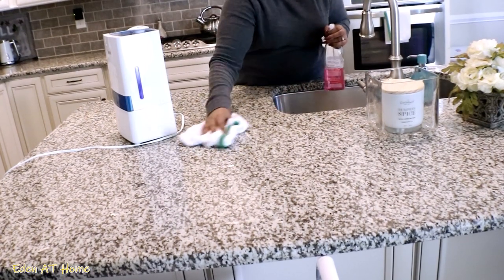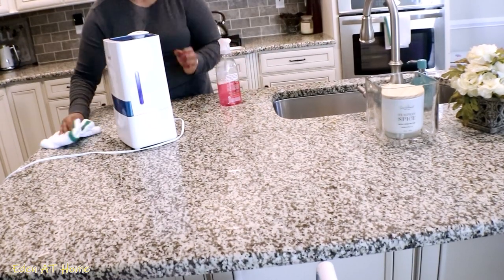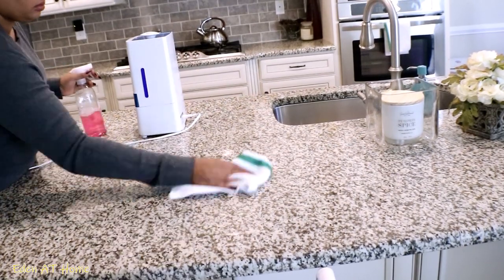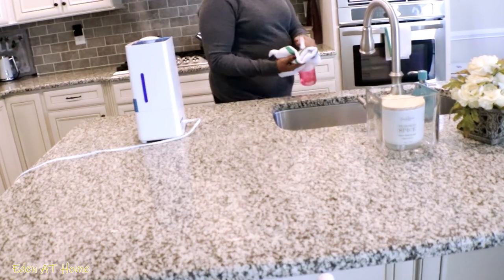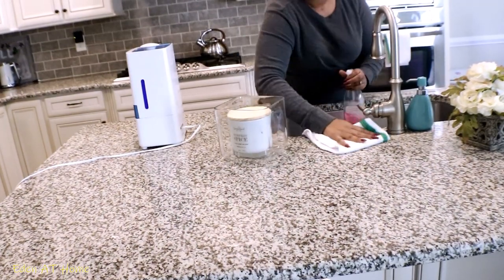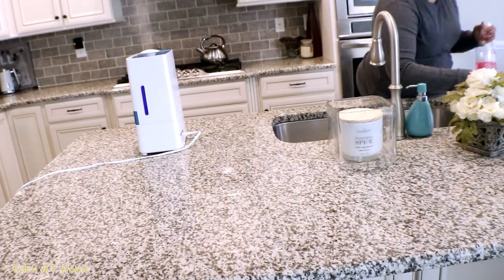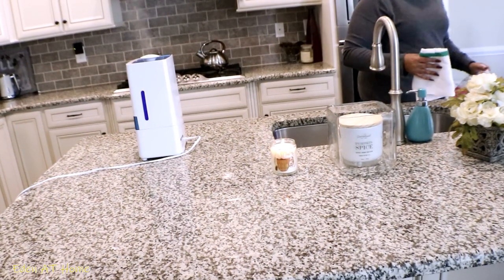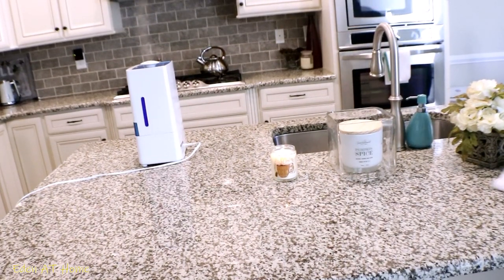Now it's time to clean up after I finish cooking, and then I open the window. Even if it's cold, you need to open the window for a few minutes. And of course I turn on my candle from Bath and Body Works — this one is Hot Cocoa and it smells so good, you guys. I love, love, love it.